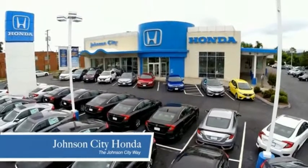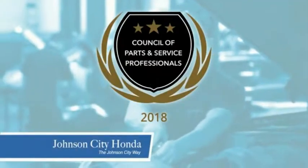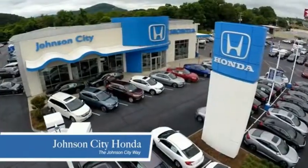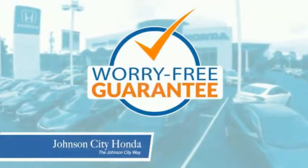Thank you Tri-Cities for making Johnson City Honda the area's only 11-time Honda President's Award winner, and the recipient of the Council of Parts and Service Professionals. At Johnson City Honda we have a commitment to deliver the service, selection, and savings you're looking for when buying a Honda. Plus all our vehicles come with our worry-free guarantee at no additional charge.